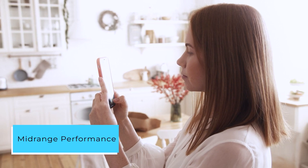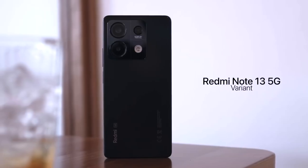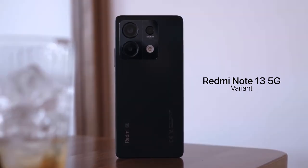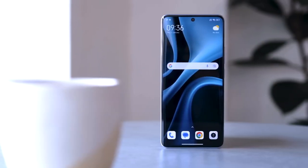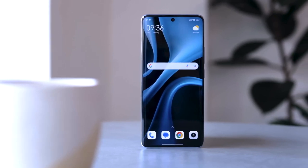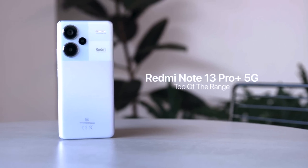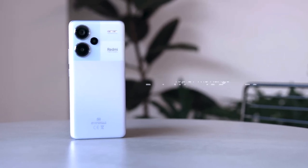In terms of performance, the Redmi Note 13 Pro falls squarely into the mid-range category. Its standout feature is the emphasis on the screen experience, making it a worthy consideration for those who prioritize display quality. However, it's not the go-to choice for avid gamers, especially those engaged in high-intensity gaming sessions.